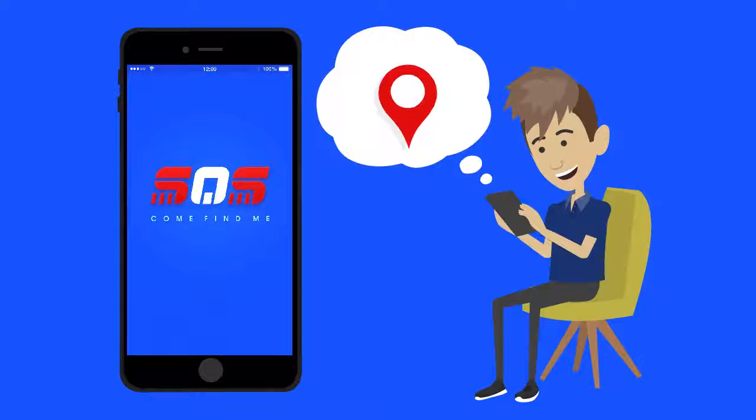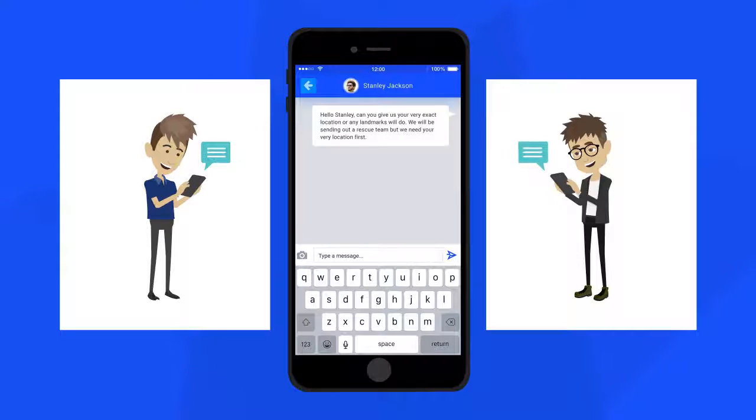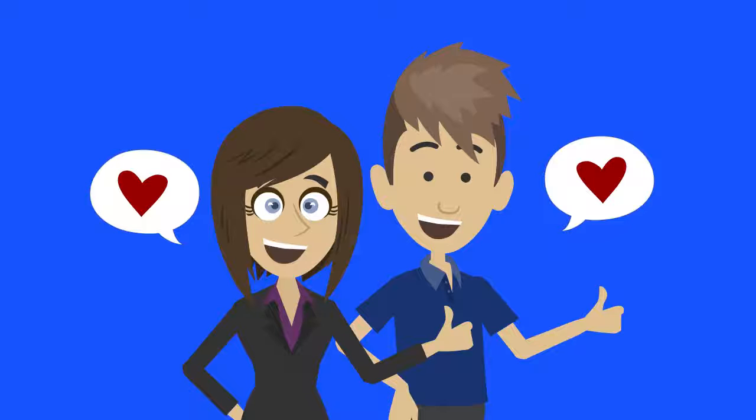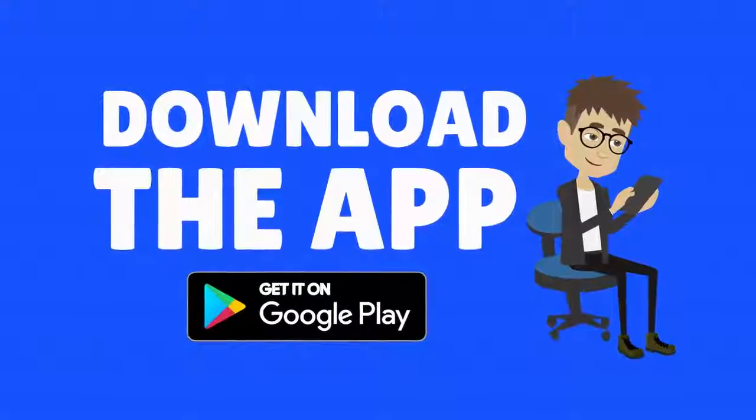Your location service must be turned on to use this app. The way app users and volunteers can communicate is through private messaging on the app. Not all heroes wear uniforms and capes. Join us as we make a change and you too can become a hero. Download SOS Come Find Me app today.